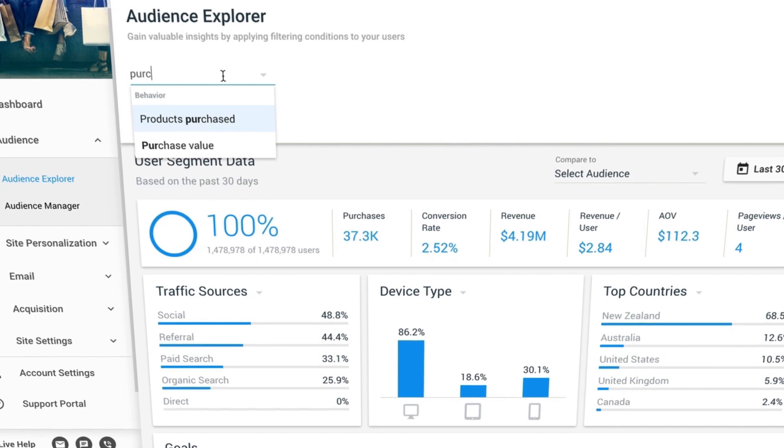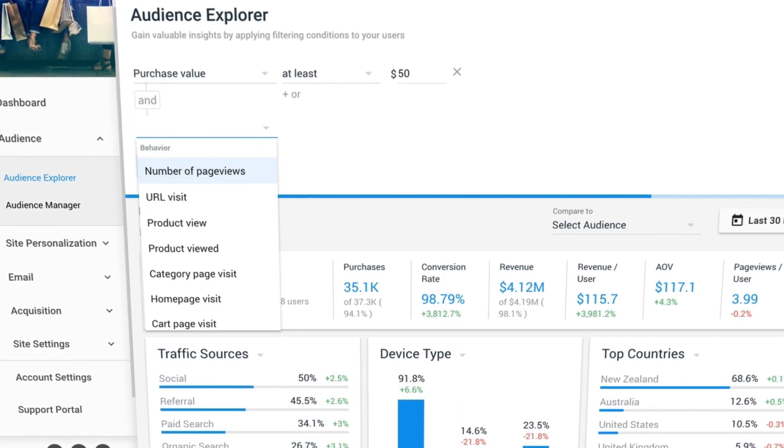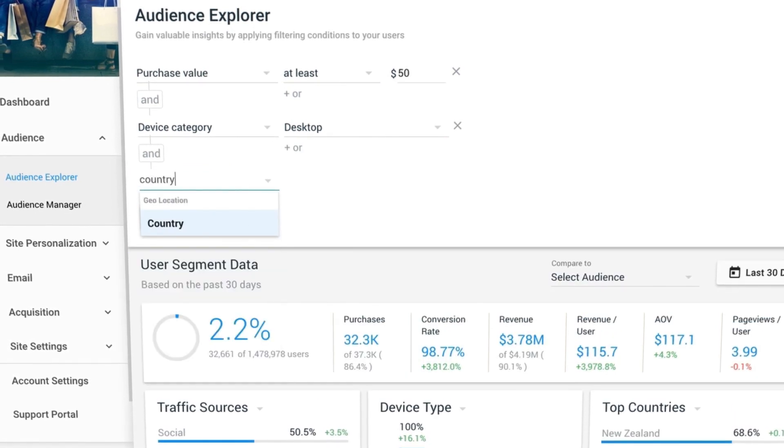We were able to start seeing value really quickly, and beyond that, the ability to deeply segment and leverage your CRM data was critical — and something that really stood out against some of the other platforms that we were vetting.